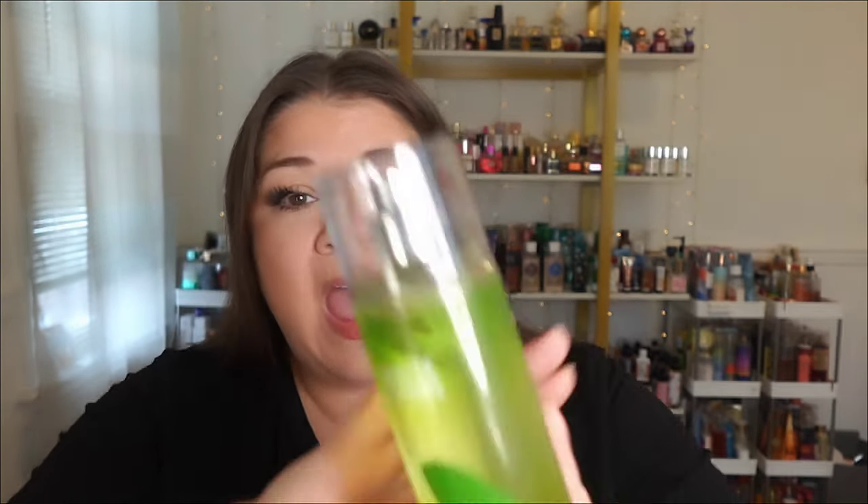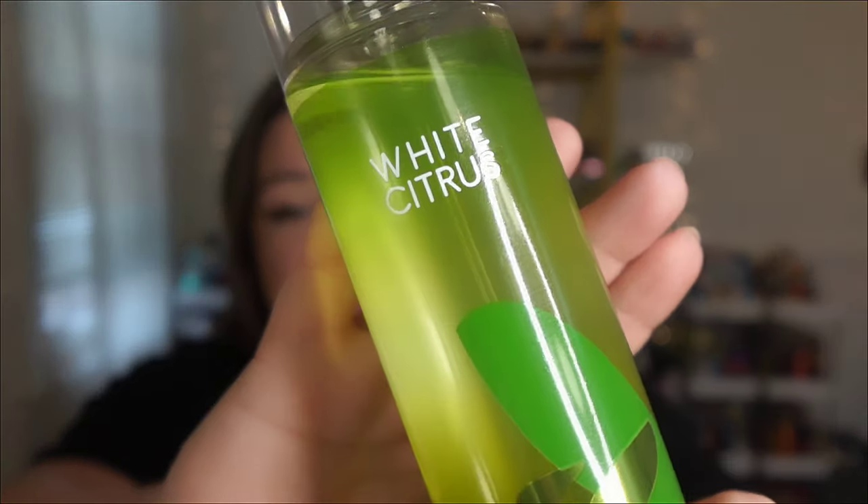Hello everybody and welcome back to the channel. If you are new here, this is Making It Happen with Mary, and I am Mary. Today's video is about an online exclusive currently with Bath and Body Works — White Citrus. She's actually been out for a very long time. We did see her back when I got this bottle, and now there's this new one online exclusive.